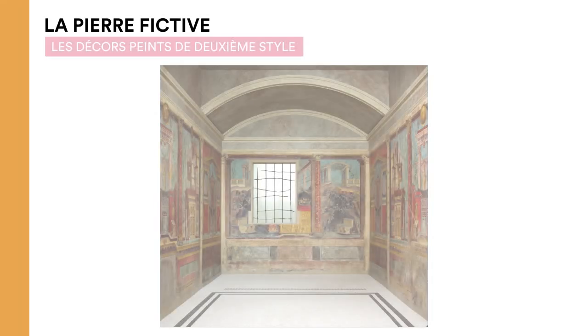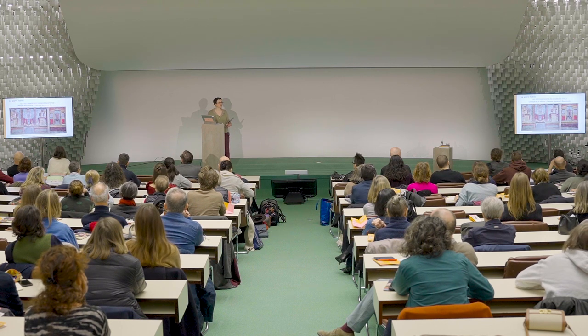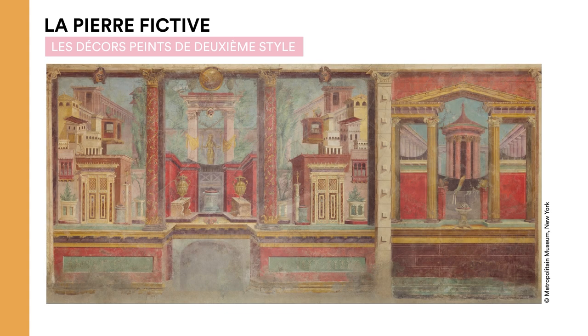In painted decors, you also have the second style, found in Boscoreale, with the Villa of Fannius Synistor. Here you have a cubiculum — a bedroom — which has been pieced together at the Met in New York. Another example uses trompe-l'œil with a different use of colour. Again, we see different types of rocks being imitated, so stone is very much present even symbolically.